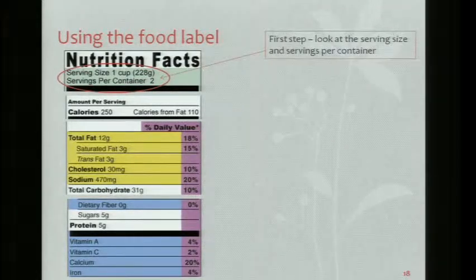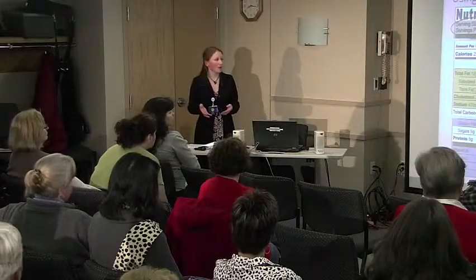Servings per container is so important. If you grab a little bag of nuts or a can of soup, you can typically eat that pretty easily by yourself, and then you realize there were two or even three servings in there. You really have to pay attention to that.